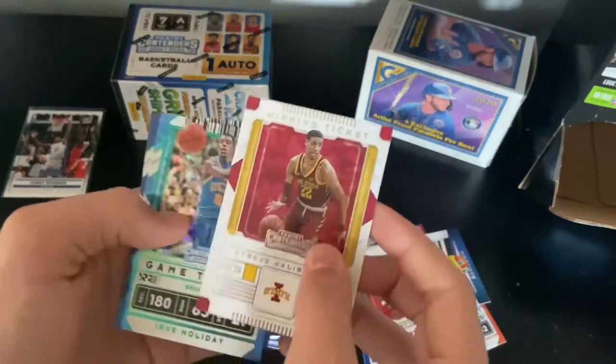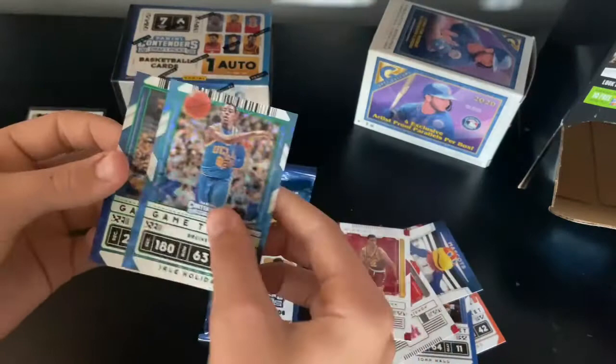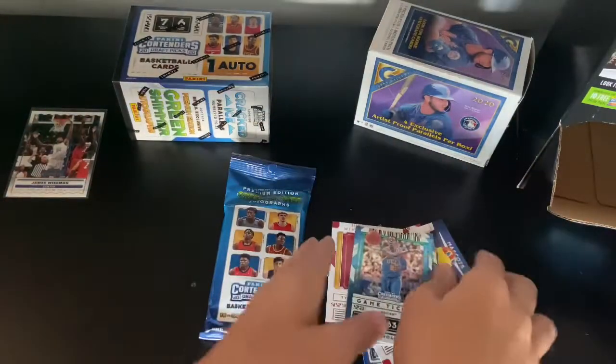Tyrese Halliburton, Jrue Holiday, and Jimmy Butler — these are two nice cards. So let's get into the next fat pack.